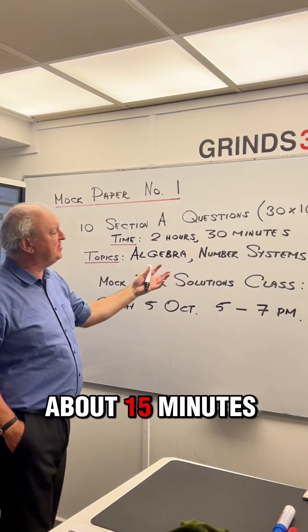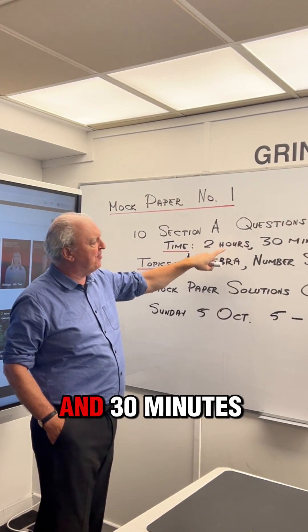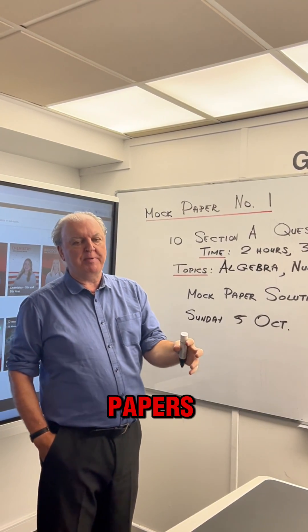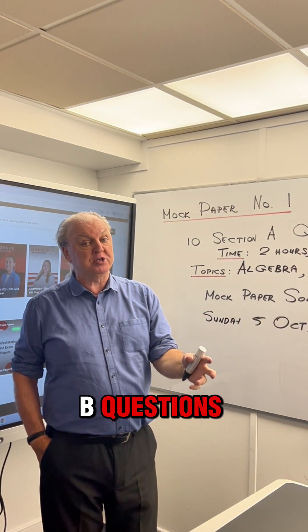Each question is worth 30 marks, giving you a total of 300 marks. You should spend about 15 minutes doing each question, giving you a total time of 2 hours and 30 minutes. Your next mock paper and thereafter will be proper mock papers where you're going to have your 6 section A questions and your 4 section B questions.